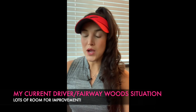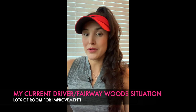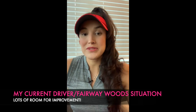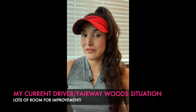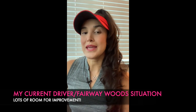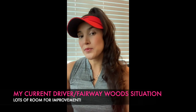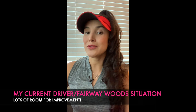Before we get started with this fitting, let me tell you a little more about my current situation with my woods. Both my driver and my fairway woods have been gifts — they have not been designed for me. I've been going back and forth between a Cobra F8 and a Ping G400, both with different shafts, for almost three years. My driver is my absolute nemesis — I am super inconsistent off the tee and I feel that if I can dial my misses down, I'm going to improve significantly.